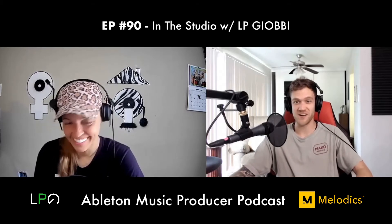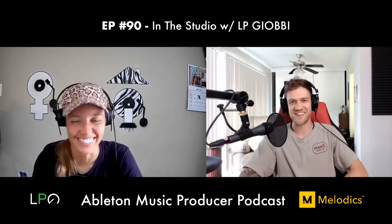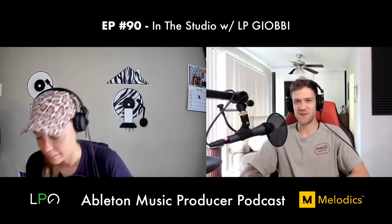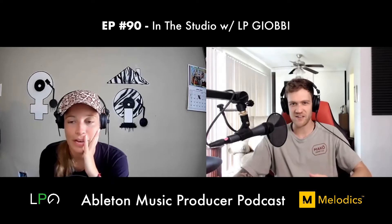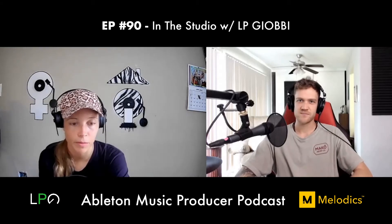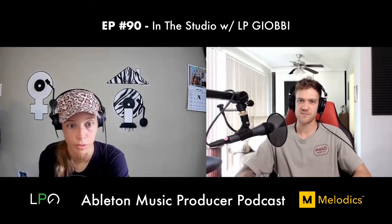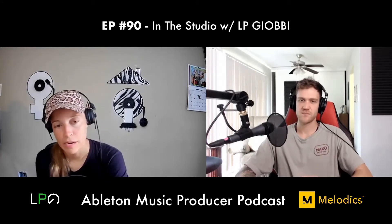Dan shouts out Carolyn as a boss. LP confirms she's the ultimate boss. Dan asks if her jazz and classical background gives her an advantage in electronic music. LP says surprisingly she doesn't feel it always does — many producers she works with don't have that background, and it's actually pretty rare for an electronic producer at this point.